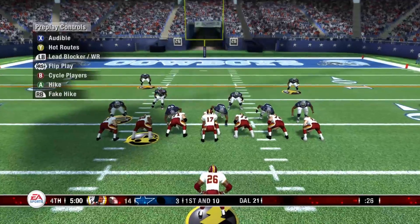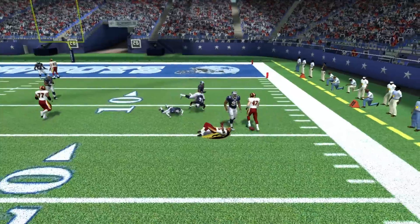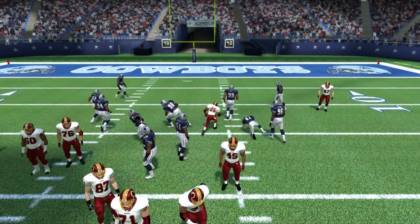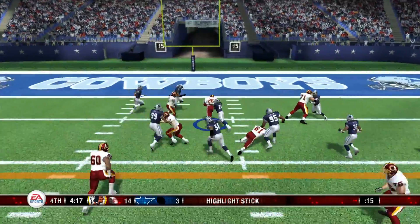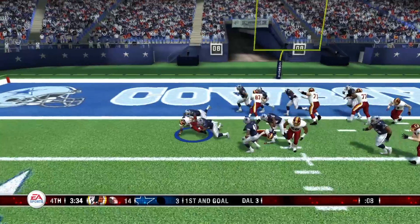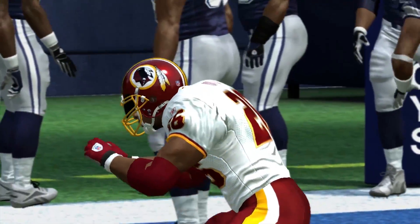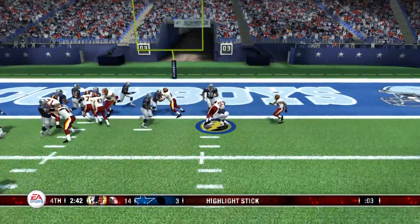First down. Here's the juke — Portis has put together an outstanding year rushing, surpassing the thousand-yard mark on that carry. Breaks away — Portis runs him down, get him down. Hand off — touchdown, Redskins!